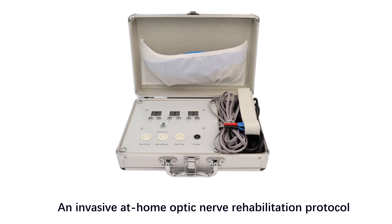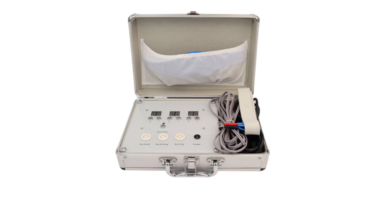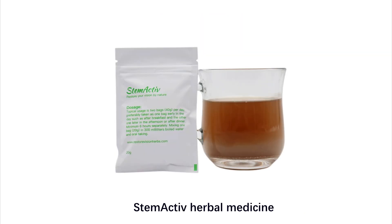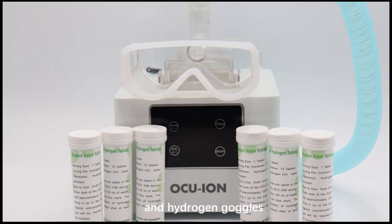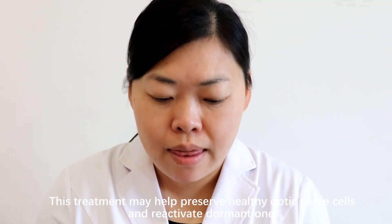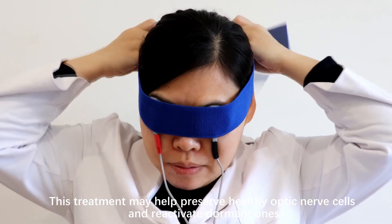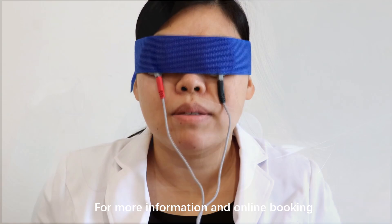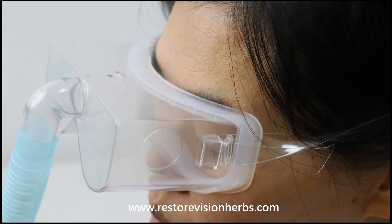A non-invasive at-home optic nerve rehabilitation protocol, which includes AC stim microcurrent stimulation, stem active herbal medicine, and hydrogen goggles, offers a comprehensive approach. This treatment may help preserve healthy optic nerve cells and reactivate dormant ones. For more information and online booking, please visit www.restorevisionherbs.com.